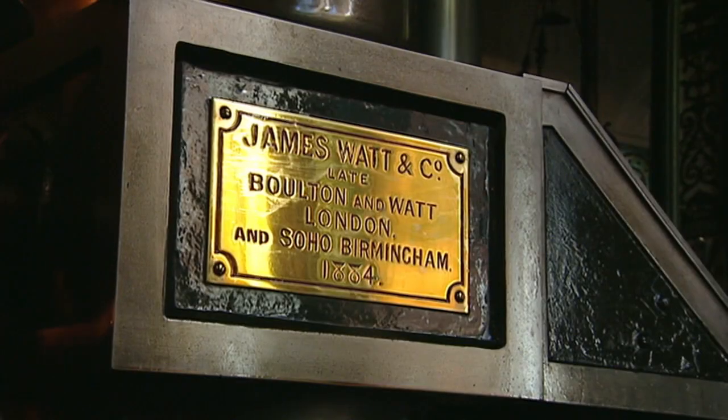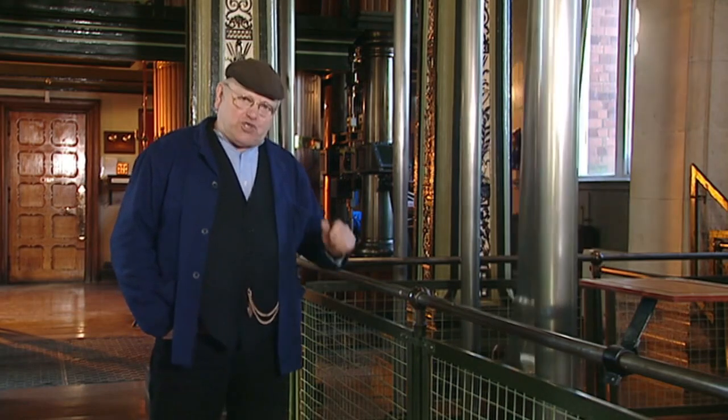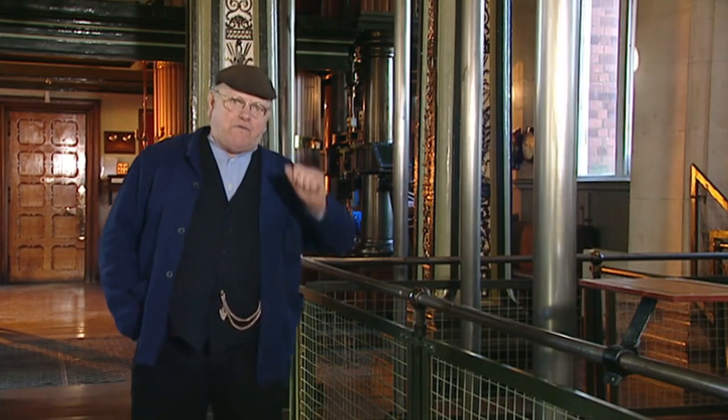It's interesting that by this time James Watt & Company had reverted to using high-pressure steam — and of course something that James Watt himself had once said years before was that Richard Trevithick should be hanged for using high-pressure steam because of its danger.